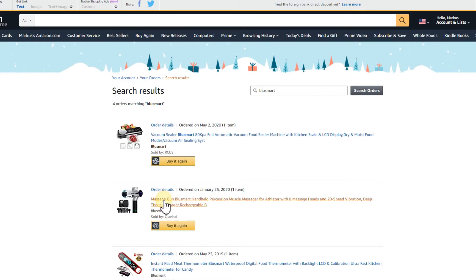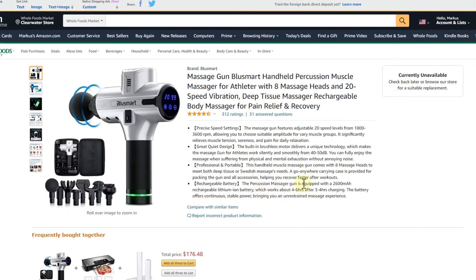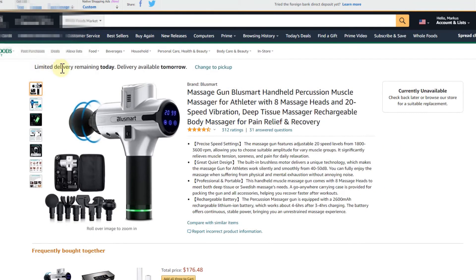I used to see all the detailed information including the current price, but now it's just showing me nothing. It's saying 'currently unavailable, check back later' or 'browse our store for a suitable replacement.' Sometimes it also says 'limited delivery remaining today, delivery available tomorrow.'